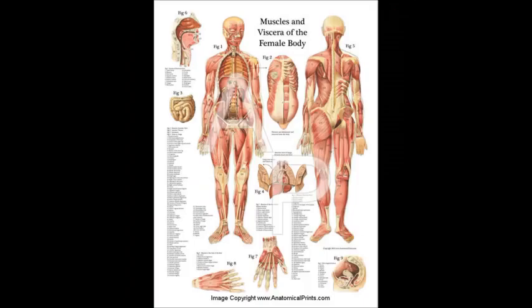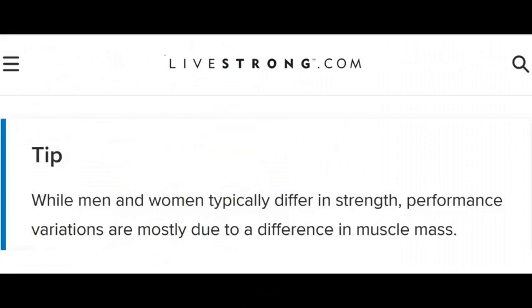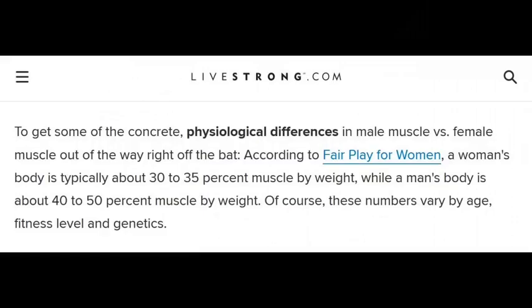Next we examine the muscular differences. Is there a difference between female and male muscles? While men and women typically differ in strength, performance variations are mostly due to a difference in muscle mass. Men's muscles are harder than a woman's muscles. A woman's body is typically about 30 to 35 percent muscle by weight, while a man's body is about 40 to 50 percent muscle by weight.